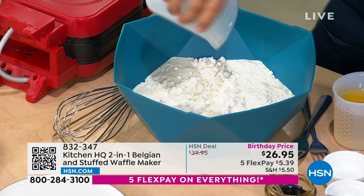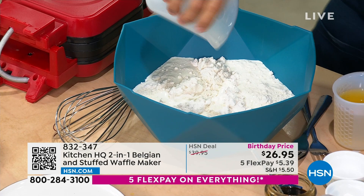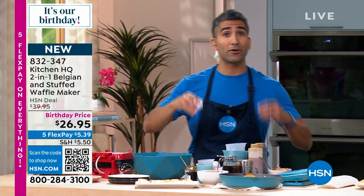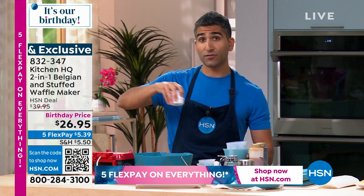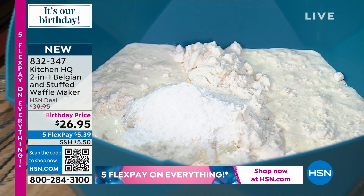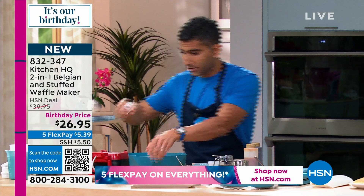I added some heavy whipping cream, a little bit of milk — you have this in your fridge. A waffle is not that big a deal. A little bit of sugar, a little bit of salt, and a little bit of baking powder — that's our leavening agent, what's going to help us rise. Most of our viewers probably have flour, salt, baking powder, milk, and cream kicking around in their pantry. A waffle is not a big scary thing — this is very approachable.